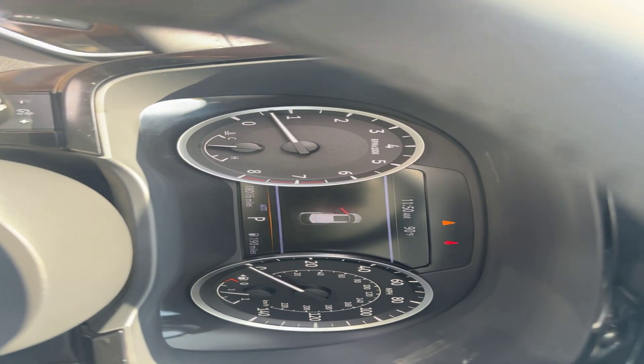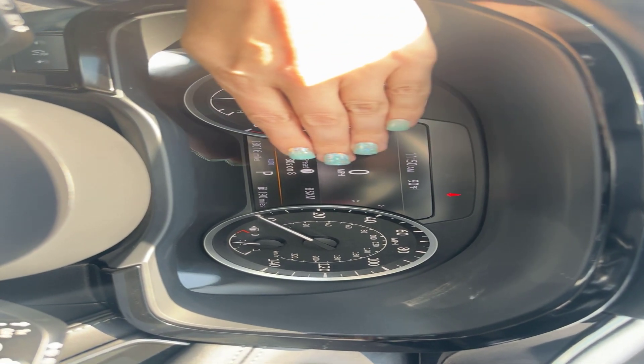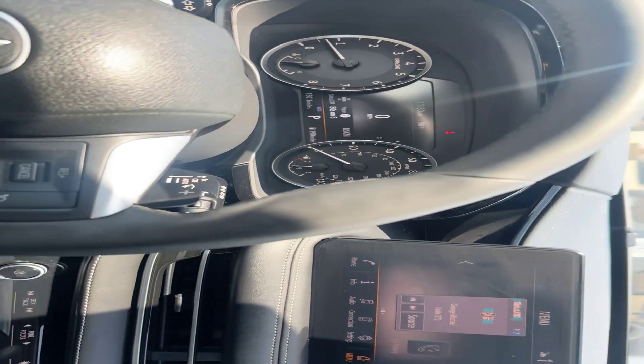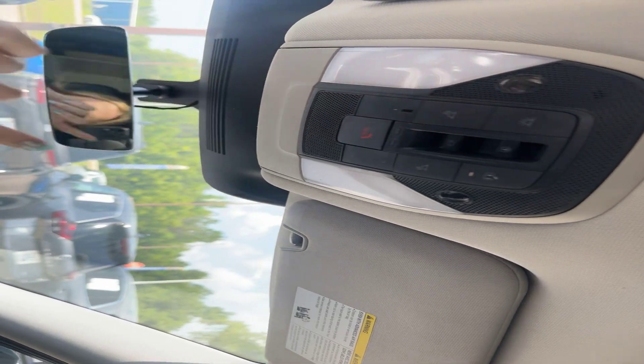We can see it's got exactly 18,016 miles. A nice digital screen here in the center with our digital speedometer, time, outside temperature, and miles till empty. It has that great auto dimming rearview mirror, and everything right up here for our shade and sunroof.